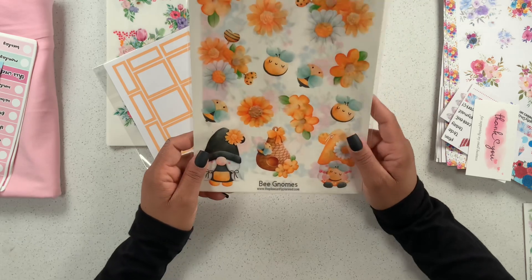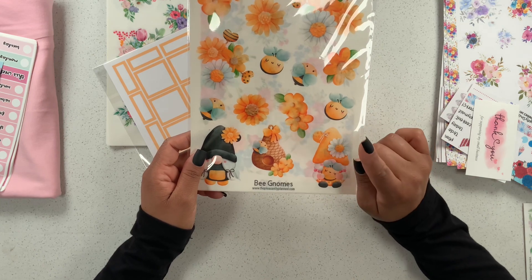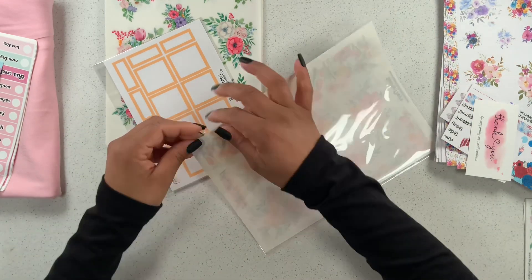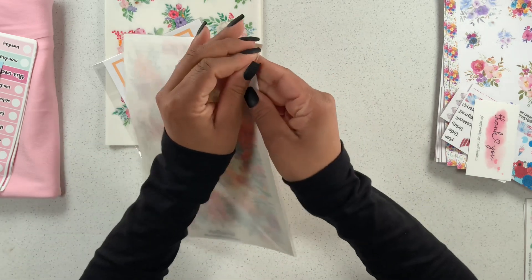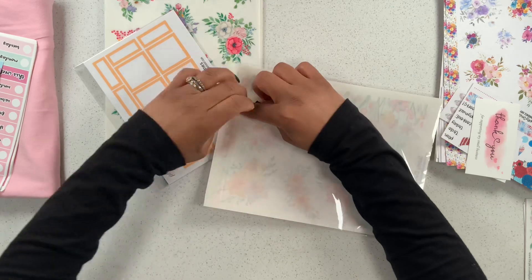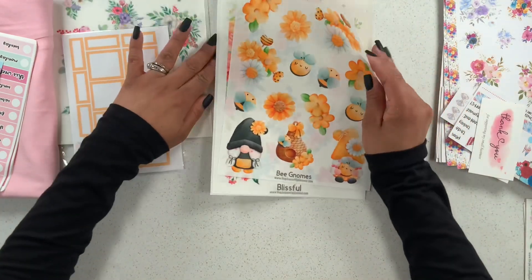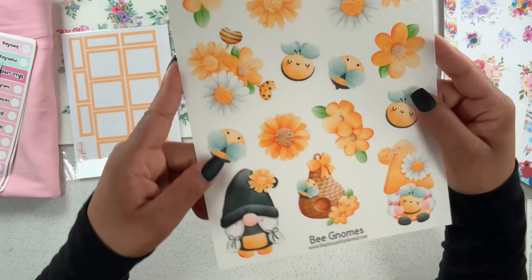This is from her release happening on Friday, April 8th at 9 a.m. Eastern time, and I am super excited — it was so nice of her! Make sure you guys use my code to save a little money on this new release. She's also releasing dashboards and covers as well, and they are so beautiful — you have to check them out!